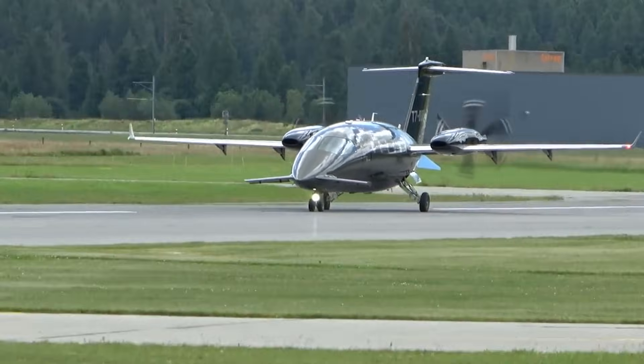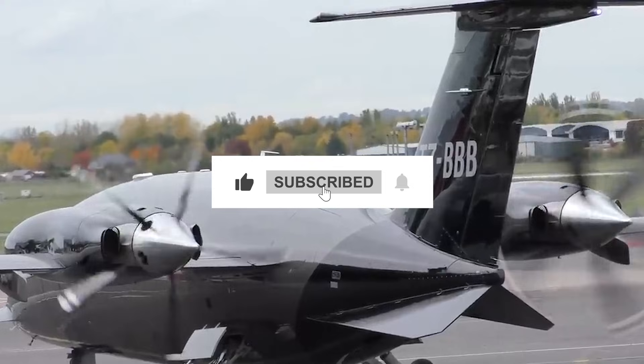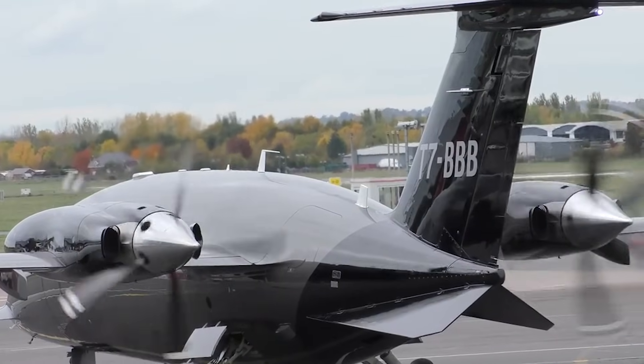So, what's your take? Drop it in the comments, hit like, and subscribe. Because if you think this was wild, what's next might surprise you even more.